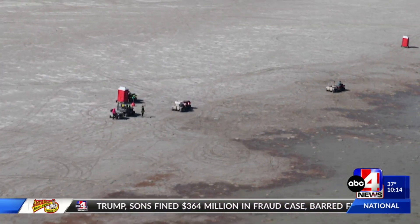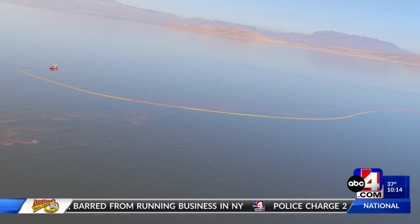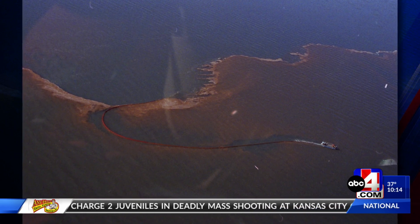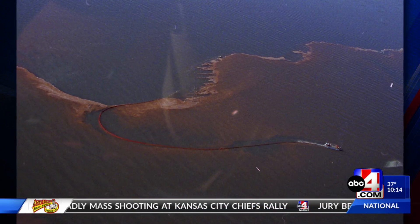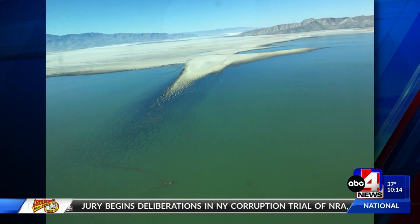Brine shrimp and brine shrimp cysts are considered an important food source for the millions of migratory birds that use the Great Salt Lake every year. Officials add that because of the lake's normally high hatch rates, the brine shrimp cysts there have a reputation for being some of the highest quality cysts in the world.